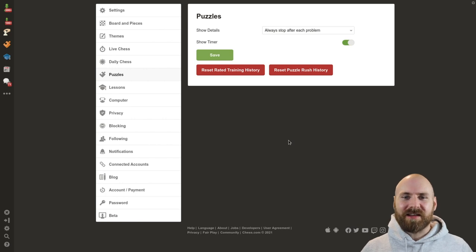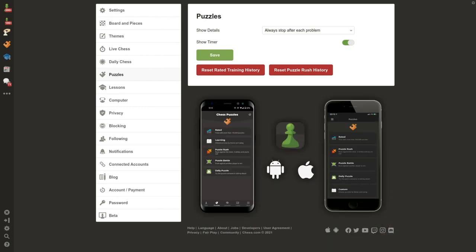If you ever want a clean slate, you can reset your puzzle history in your settings, and you can also reset your puzzle rush history. Also note that everything I have shown is on the web, but it is also available on the apps. Both iOS and Android have rated puzzles, custom puzzles, the daily puzzle, puzzle battle, and puzzle rush.